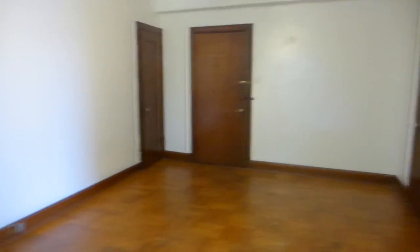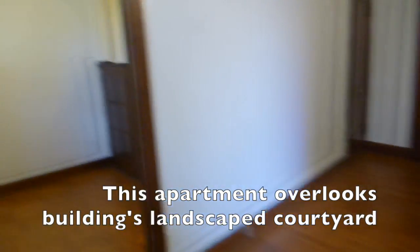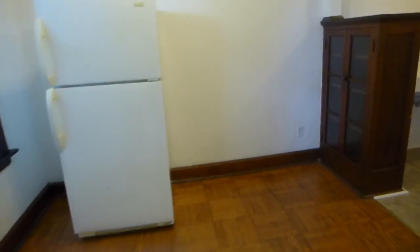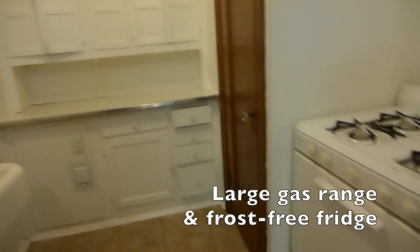It offers a lot of storage space for its size. There's a coat closet in the living room. The kitchen has a hutch for dish storage, lots more storage, and a pantry in the kitchen.